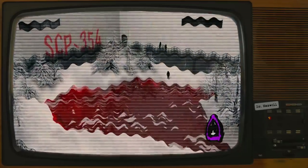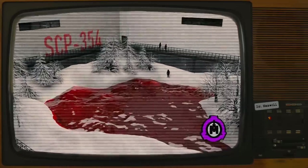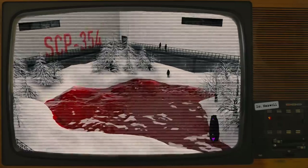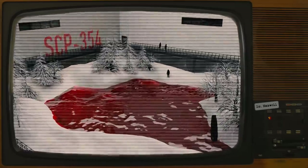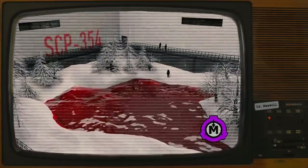Personal log of Dr. [redacted]: Had a nice long debate with O5 over who's allowed to come. I wanted MTF Omega-7 to come with us for protection, or at least SCP-076, but they won't allow it. Despite the massive damages he continues to cause, they still see him as too valuable to risk losing. Not that he isn't, you know, immortal or anything.